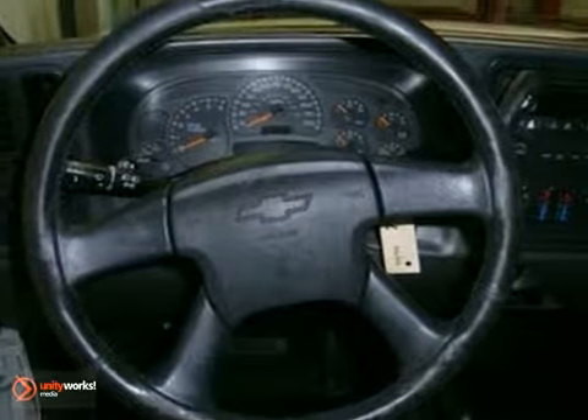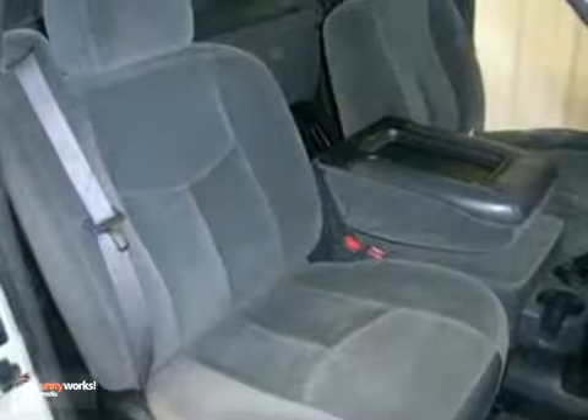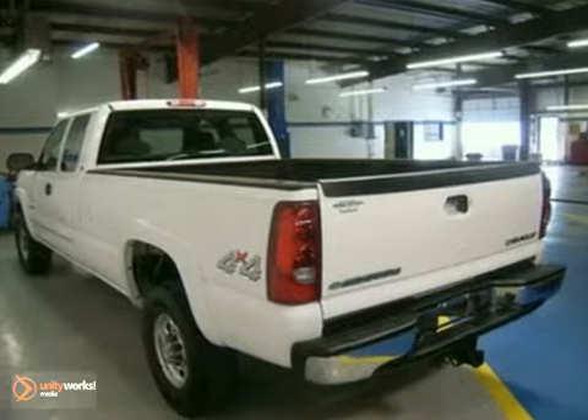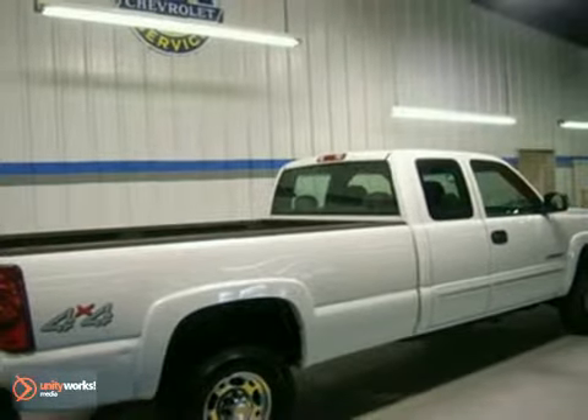Add to that a multi-speaker stereo sound system, three power outlets, full analog instrumentation, and more. Tough as nails mechanical systems combined with a host of features and Silverado style make this three-quarter ton pickup a great buy. Take it for a test drive today.